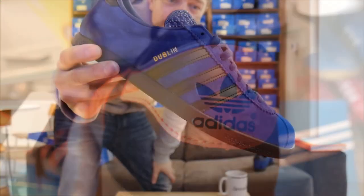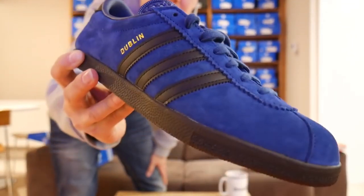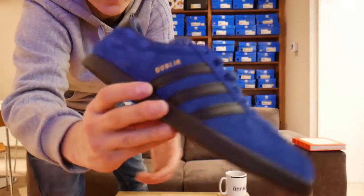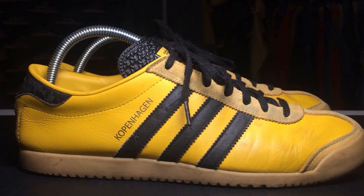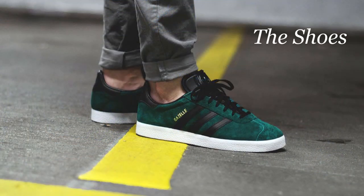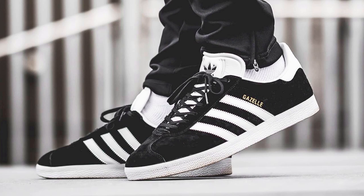Interest in the City Line sneakers kept going into the 90s and into the 2000s, where it has since slowed down. But Adidas partnered with specific retailers like Size in the UK to keep the shoe alive, and in recent years there have been releases of old-time classics like the Adidas Dublin in 2003, the Adidas Copenhagen in 2009, and the Adidas London in 2010, among many more. So if you really want to own a unique sneaker, a City Line shoe would be a great choice.